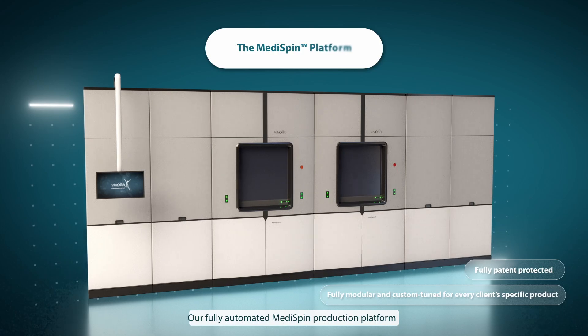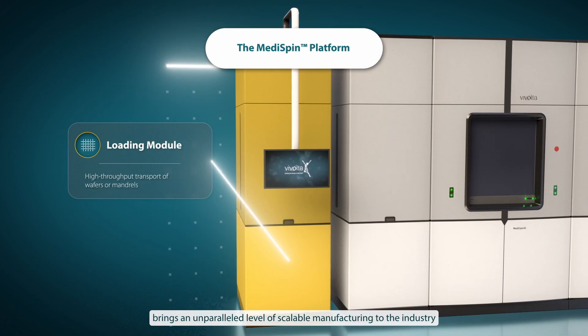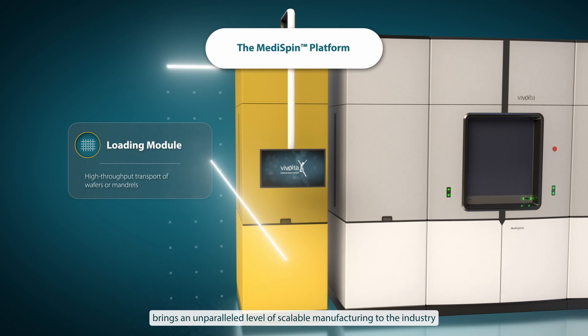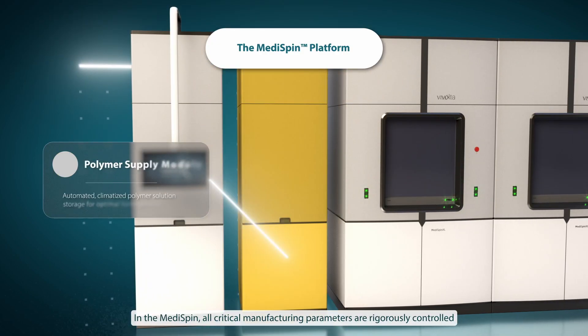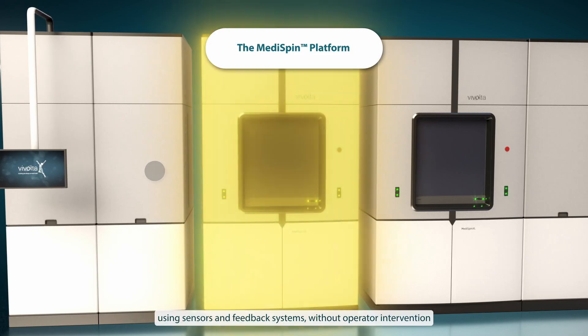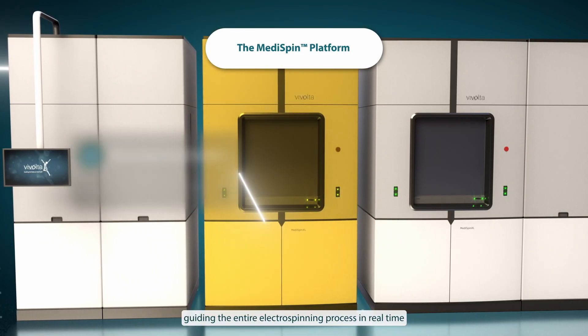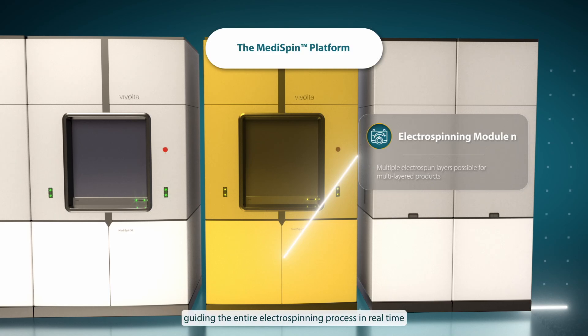Our fully automated MediSpin production platform brings an unparalleled level of scalable manufacturing to the industry. In the MediSpin, all critical manufacturing parameters are rigorously controlled using sensors and feedback systems without operator intervention, guiding the entire electrospinning process in real time.